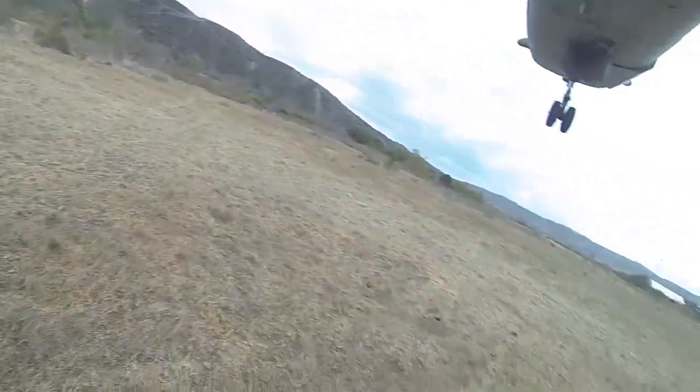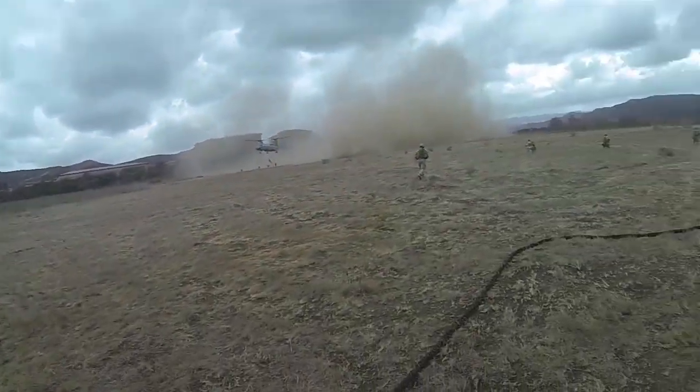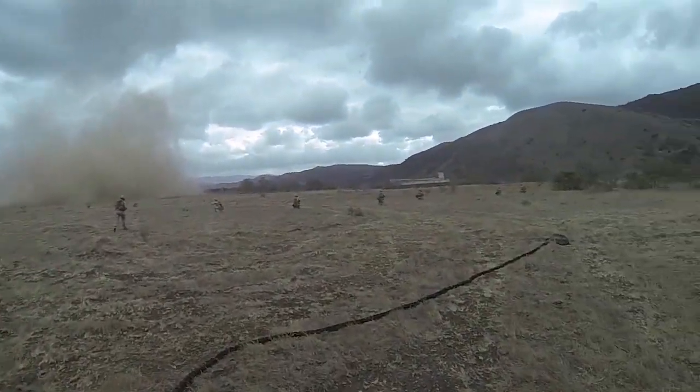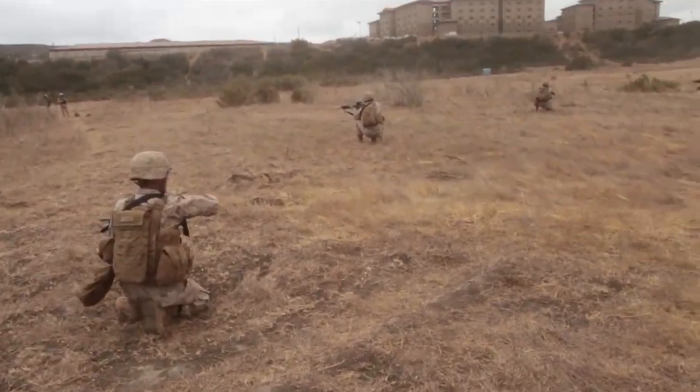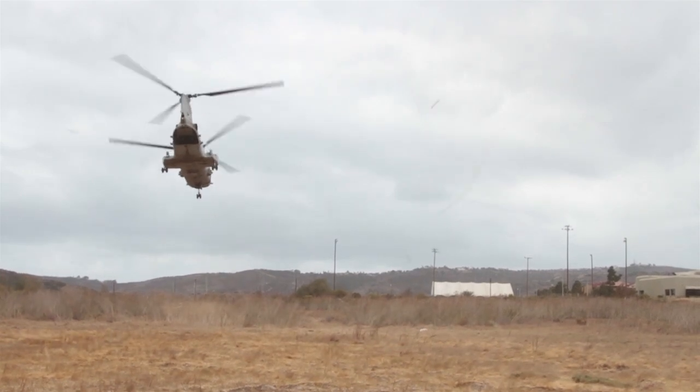The Marines will build upon their skills by practicing more sophisticated techniques, including fast roping onto vessels at sea. The training will prepare them to respond to any crisis as America's force in readiness. Reporting from Camp Pendleton, California, I'm Sergeant Jacob Harer.